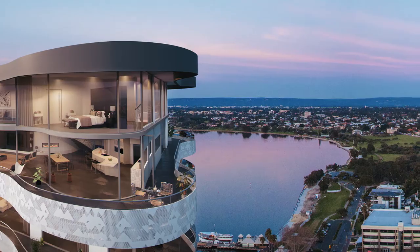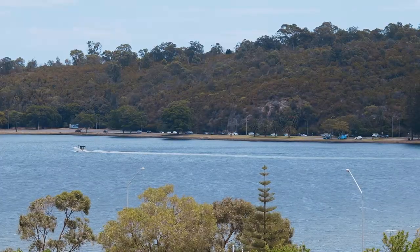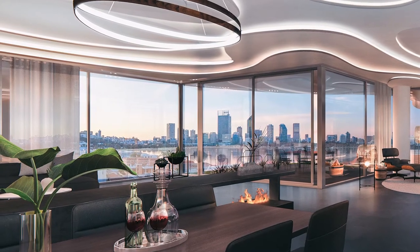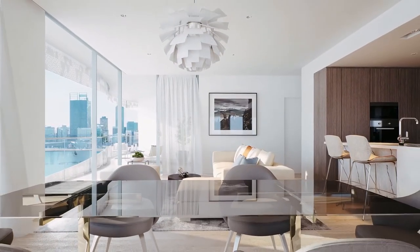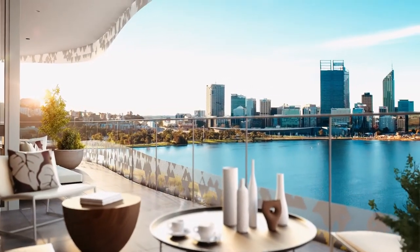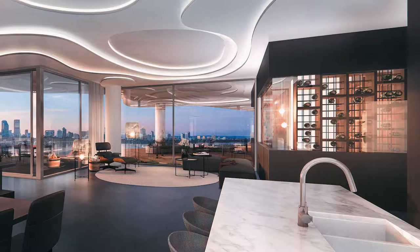We have views out to the east to the escarpment, views over the river to the city, and views out to Melville Water. Some living areas and bedrooms frame views to the city, the parkland, and Kings Park. We've optimised this with soaring high ceilings, full height glazing throughout, and semi-frameless glass balustrades so the views are really uninterrupted. The balconies wrap the entire building, giving residents amazing usable space, and there are no apartments on any floor that don't benefit from a fantastic view.